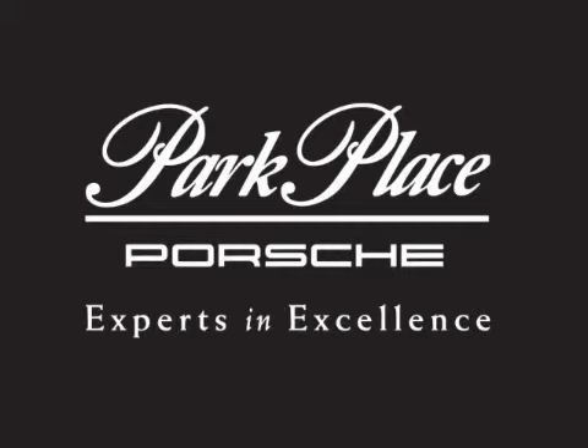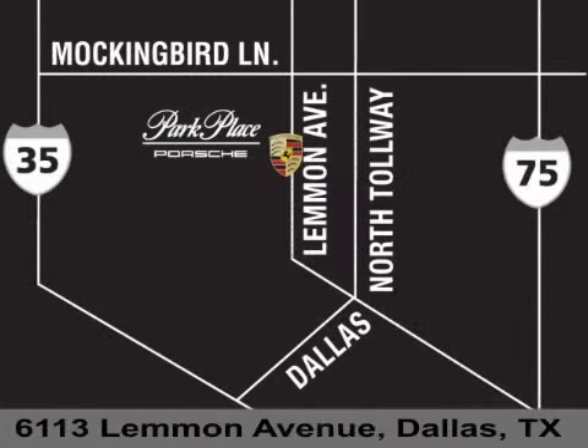Thank you for considering Park Place Porsche for your next luxury vehicle. If you have any questions, please visit our website, give us a call, or stop by our dealership on Lemon Avenue, southeast of Dallas Love Field Airport.